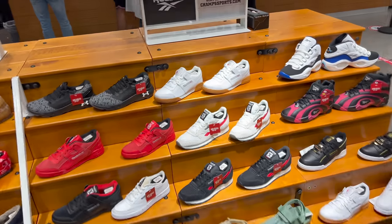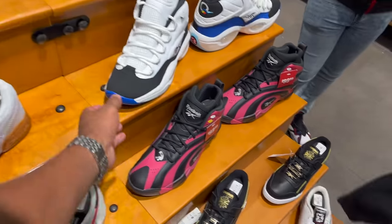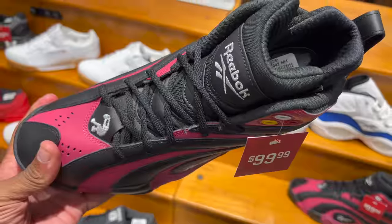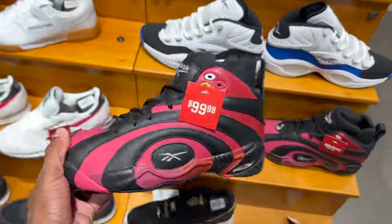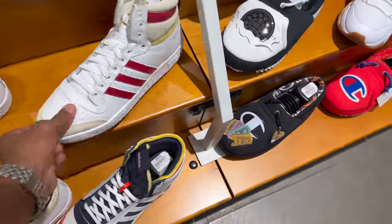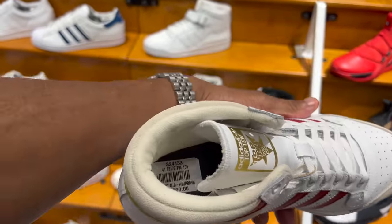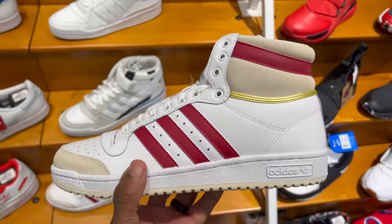Right now I'm in Champs — check these out, I haven't seen these before. Reebok Questions going for $150. Not sure what these other ones are called — oh, this is the Shaq, a hundred beans for those. These do remind me of the Ones, that's why I like them so much. Oh, they're the Top Tens — I like this burgundy colorway.